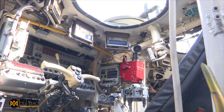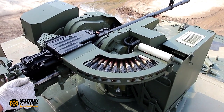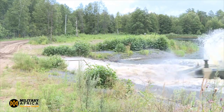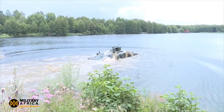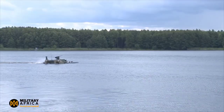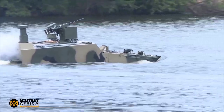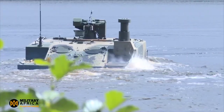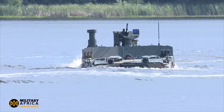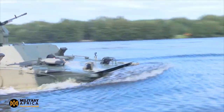Moscow is seeking export customers for the BT-3F, and the vehicle is likely to interest countries looking for a highly mobile and versatile amphibious APC. The BT-3F is expected to be a major competitor on the global arms market in the coming years. Potential benefits of exporting include increased revenue for Russian defense companies, strengthened ties with allies and partners, increased Russian influence in the global arms market, and improved military capabilities through feedback from export customers.